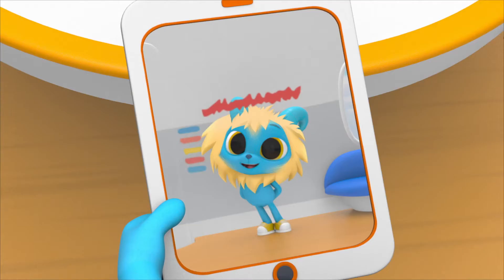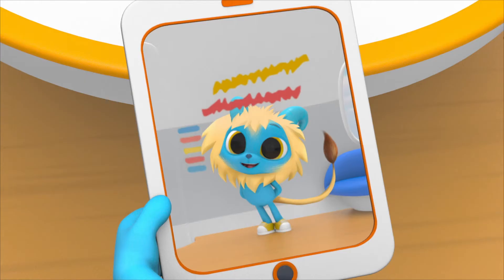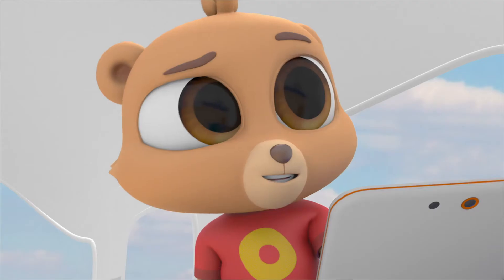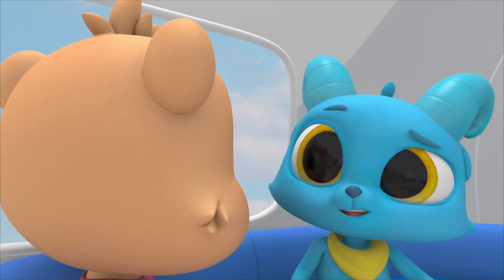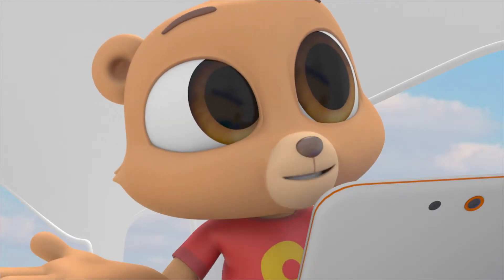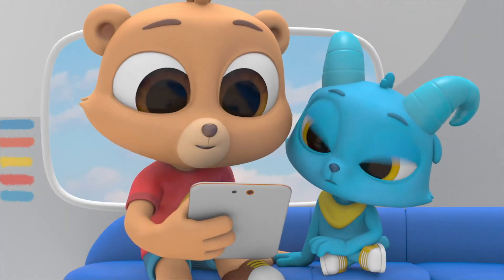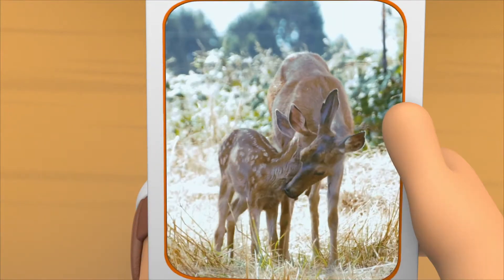Nash glows and grows up! Only some animals like frogs change form as they grow, but you won't. You'll stay the same as you grow, just like these animals — you'll just get bigger.